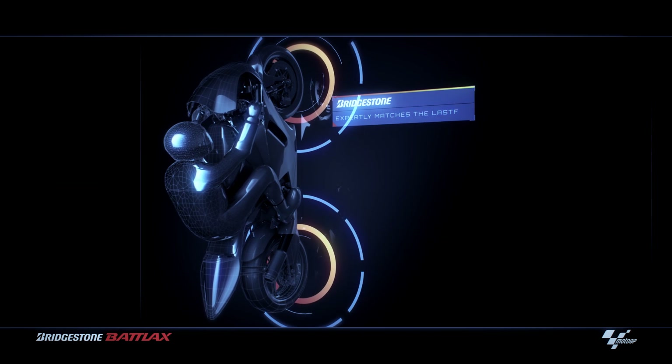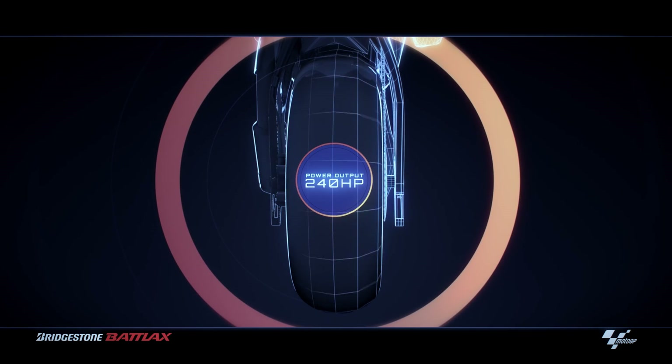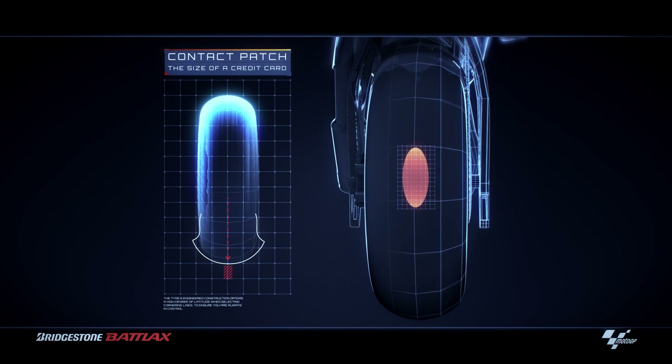A MotoGP motorcycle produces over 240 horsepower and has to transmit this enormous power to the asphalt through a patch of rubber the size of a credit card. This not only requires exceptional grip, but a tyre that can handle the extreme temperatures generated by friction.